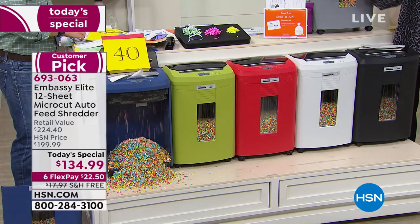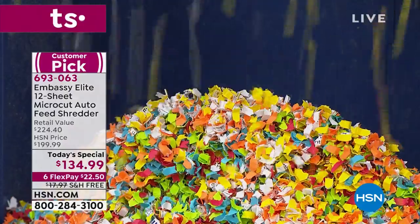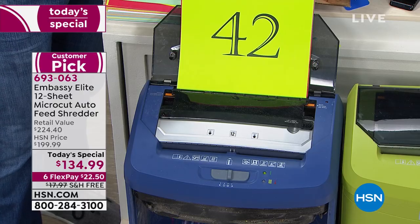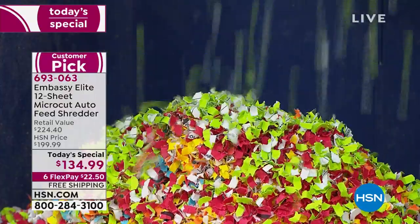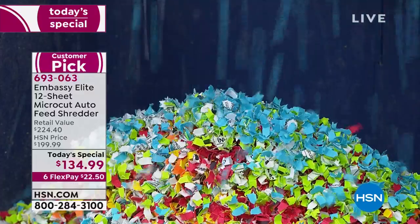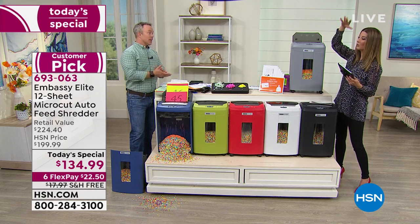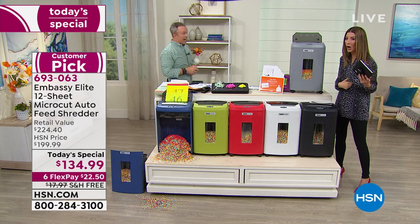We're all on a monthly budget. If you want to pay just $22.50 a month, we'll ship it to you right away. It always comes with a 30-day guarantee, and we're including free shipping and handling today. I love that I don't have the hassle of going to a big box store trying to figure out which shredder will work, whether it has the features or colors I want, or worrying about getting it home.